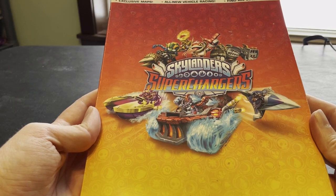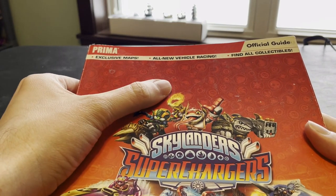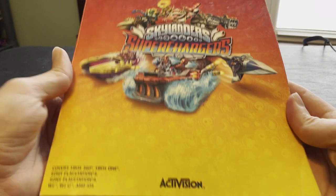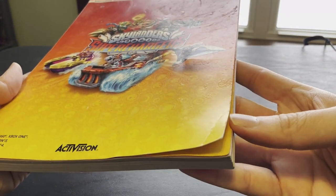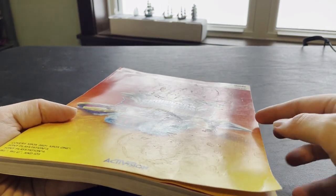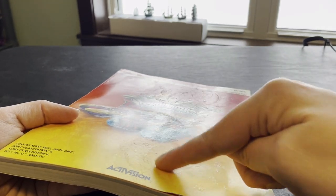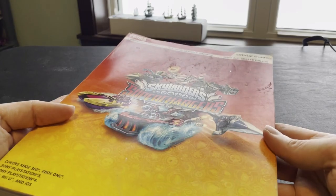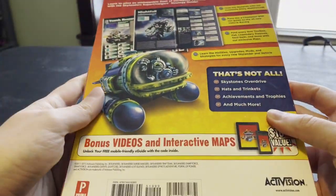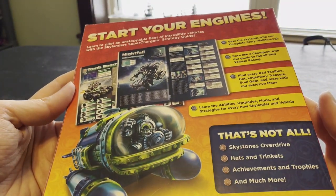Here is the Skylanders Superchargers strategy guide, a paperback edition from Prima. The cover is in generally good condition. One corner is bent down here a bit — looks like a little crease there. And if you hold it just right, you can see there are some rings on here. Looks like this was used as a coaster at some point — they put their drink on here. So a little bit messy on the cover.